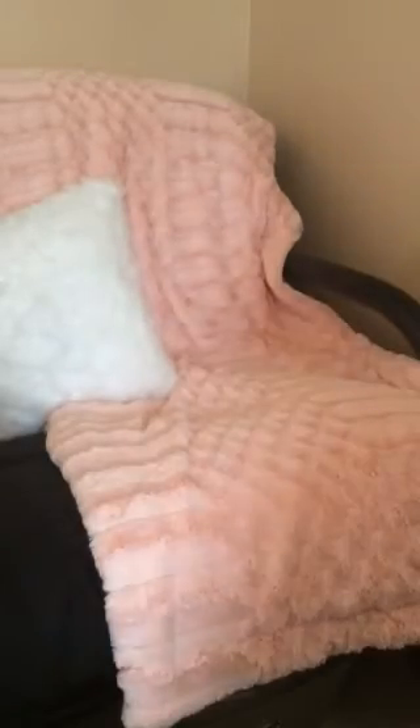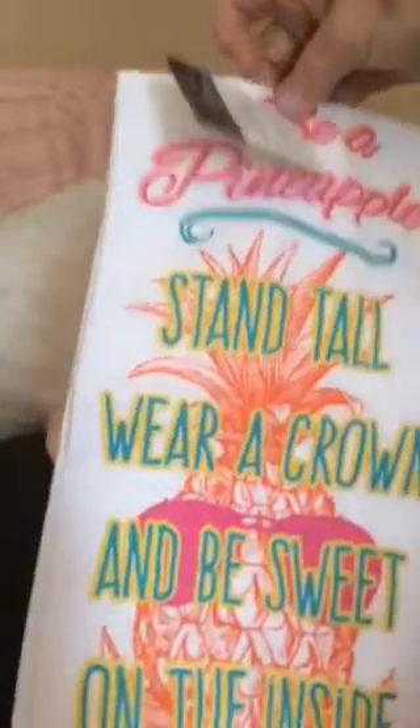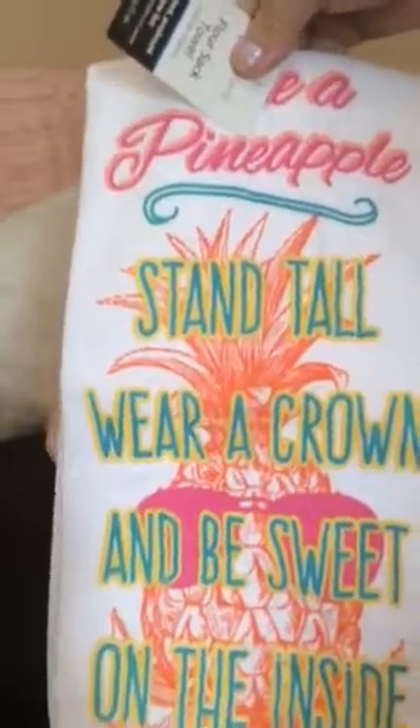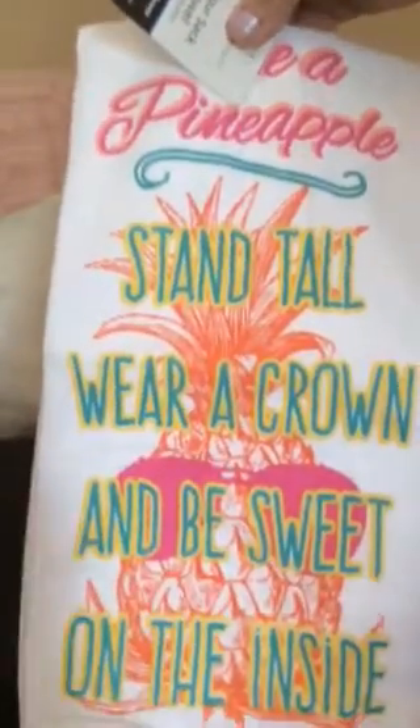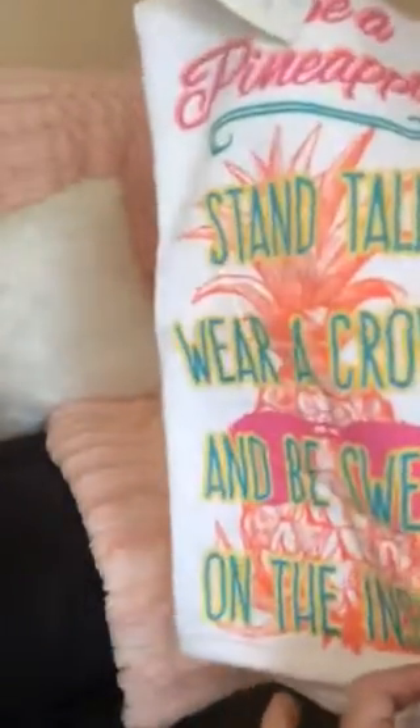I saw this cute little sack house — it's a Mainstays piece that says 'Be a pineapple: stand tall, wear a crown, and be sweet on the inside.' I thought that was adorable, and I got that for $1.97.